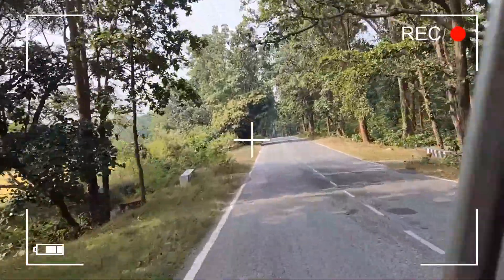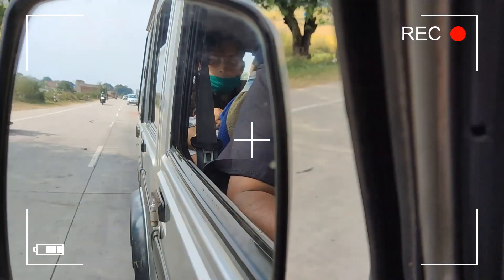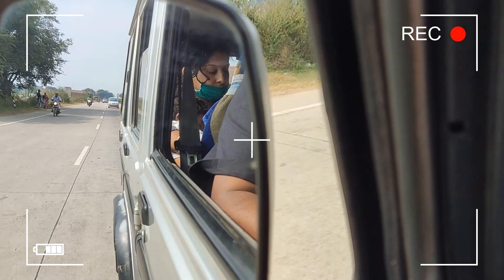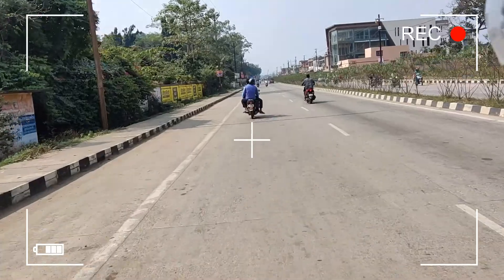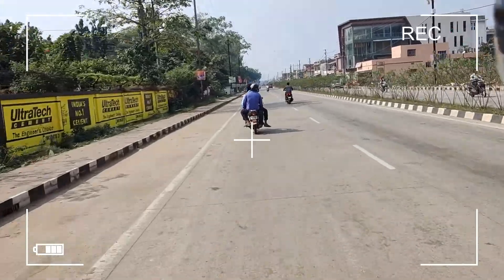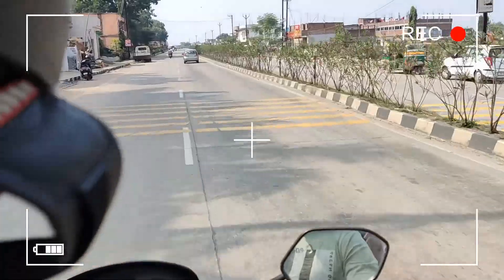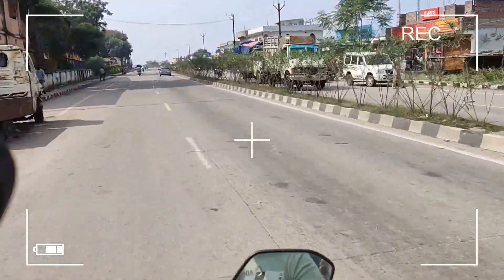Travel makes one modest. You see what a tiny place you occupy in this world. There are so many beautiful unexplored places in India carrying so much history that many of us do not know. Their glimpses leave you speechless and then turn you into a storyteller.